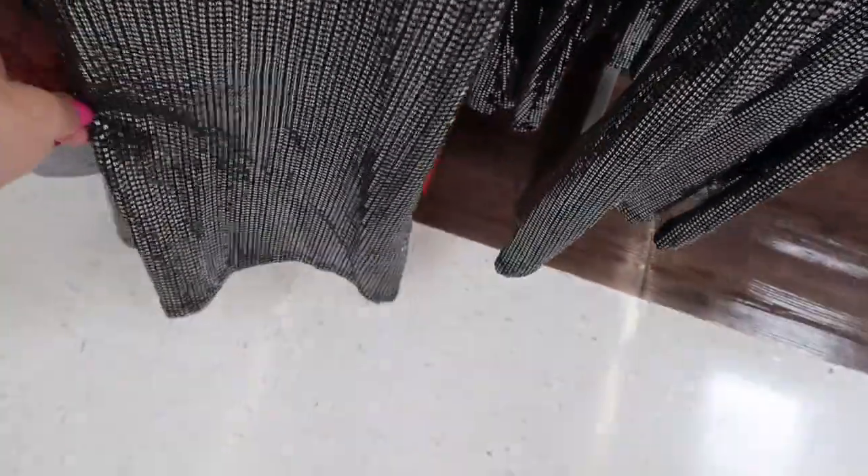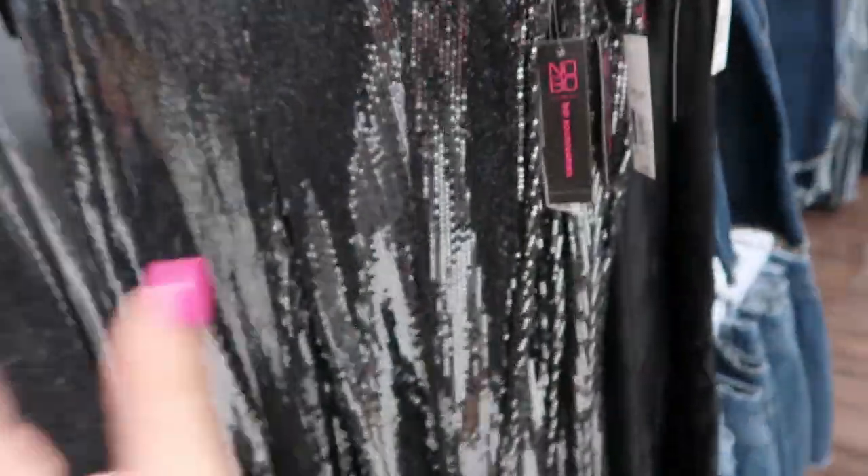For $9.88, No Boundaries has these sequin flared pants. They have a black and silver combo and then a silver. They're super flared at the bottom — I would definitely size up in these just so they don't look too tight.